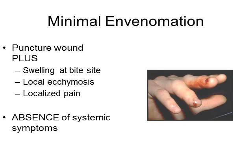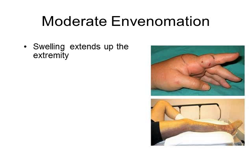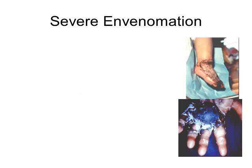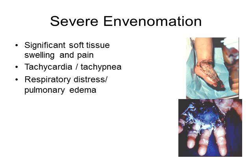Here is a picture of digits that were bitten. With moderate envenomations, swelling extends up the extremity, there may be severe pain at the site, and mild systemic symptoms begin — such as nausea, vomiting, and generalized weakness. With severe envenomations, there is more significant soft tissue swelling, pain, and necrosis. Systemic symptoms become much more pronounced: tachycardia, tachypnea, respiratory distress, and pulmonary edema — many times requiring intubation — as well as significant shock with hypotension.